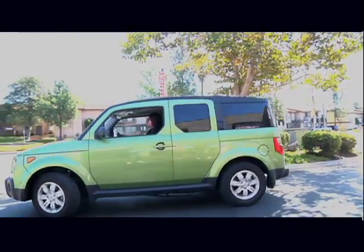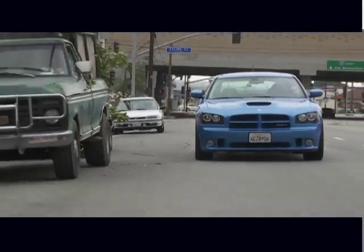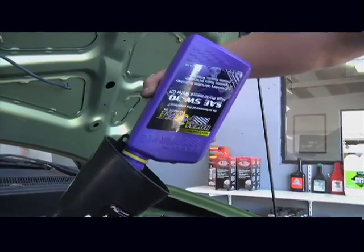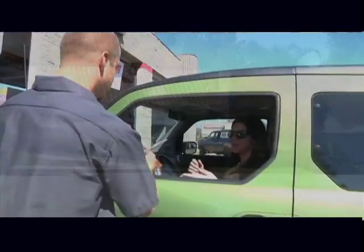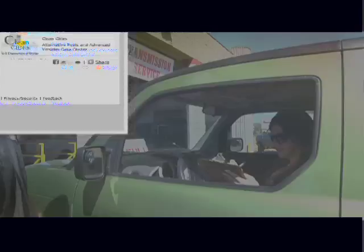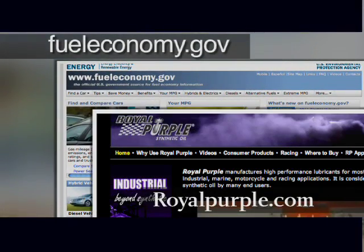Studies have found that Royal Purple motor oil improves fuel economy by as much as 5 percent and significantly reduces engine wear. Using high-performance synthetic motor oil as opposed to conventional oils also allows for more miles between oil changes, reducing maintenance costs and time spent working on the car. You can find out more at fueleconomy.gov and royalpurple.com.